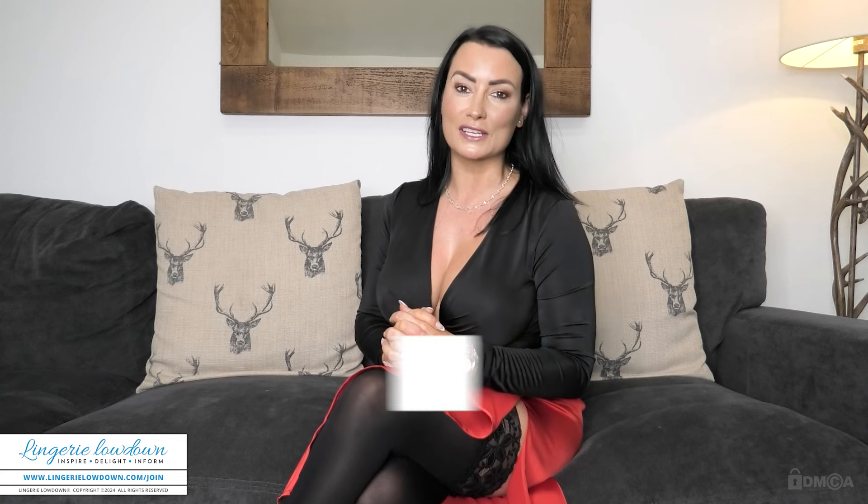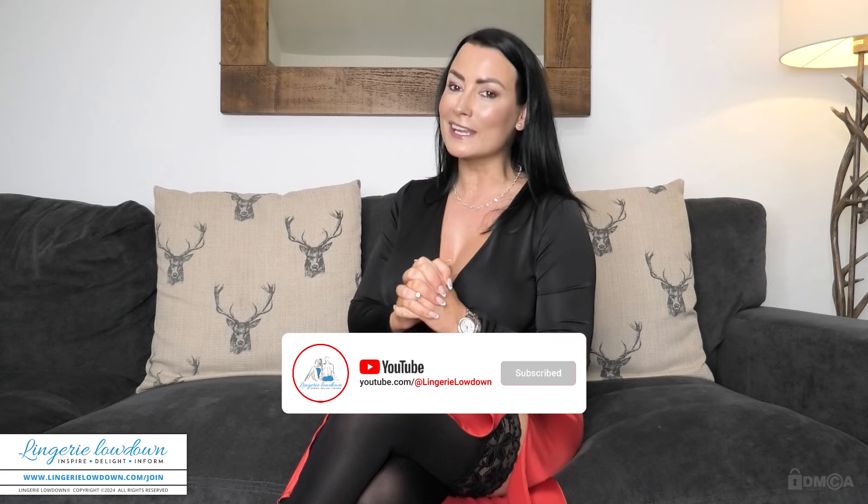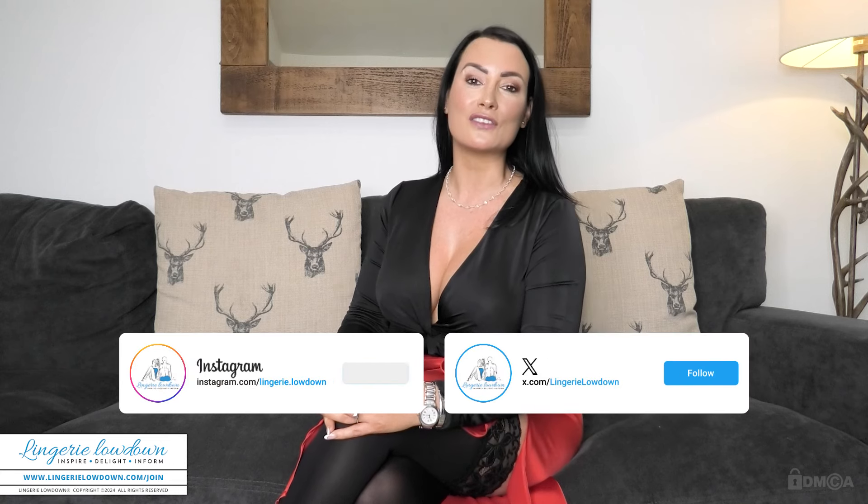I hope you've enjoyed our preview from today. If you would like to see more of myself and our amazing team at Lingerie Lowdown, then please do consider becoming a member. Our membership starts at just £9.99 a month, and that gives you unlimited access to over 11,000 reviews. Just go to www.LingerieLowdown.com/join. And if you're still watching, please do like this video, leave a comment, subscribe and hit that notification bell to stay in the loop. Also, don't forget to connect with us on Instagram and Twitter to follow our updates and see our behind-the-scenes glimpses.